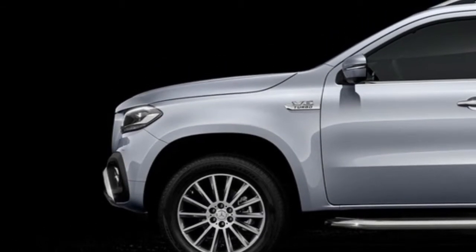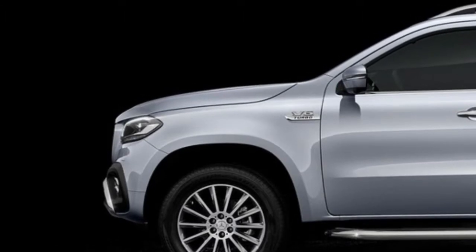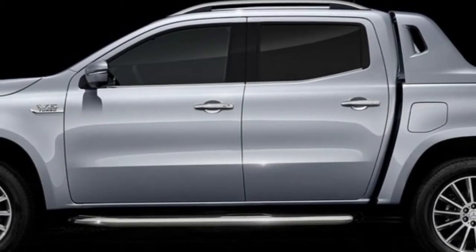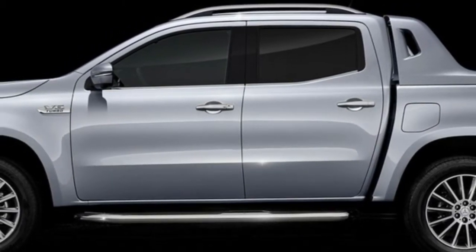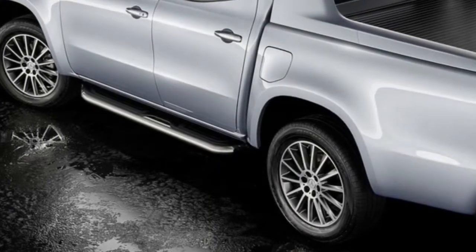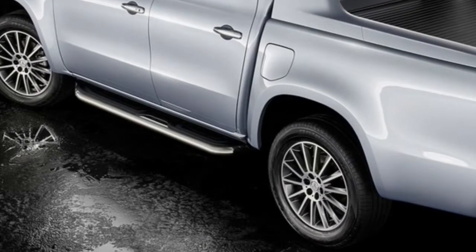Five different driving modes are offered in the X350D 4Matic. The first, dubbed Comfort, is the default setting, but at the flick of a switch, Eco, Sport, Manual, and Off-Road modes can be selected. A start-stop function is active in all driving modes except Off-Road.